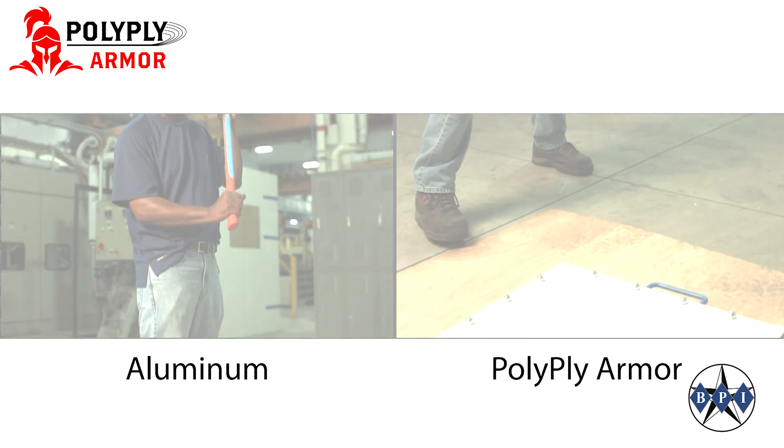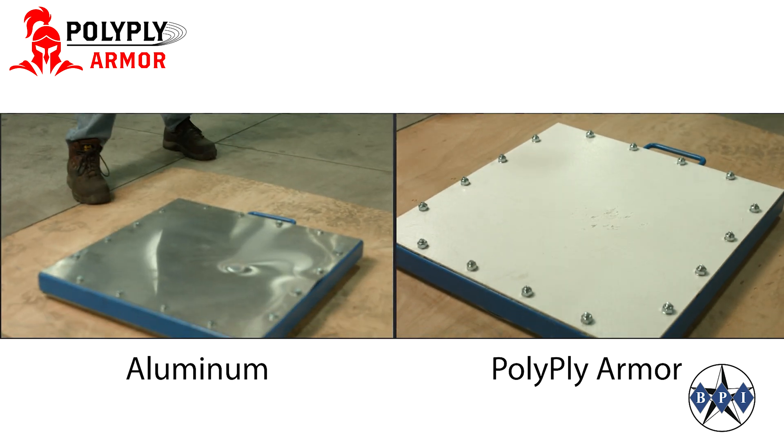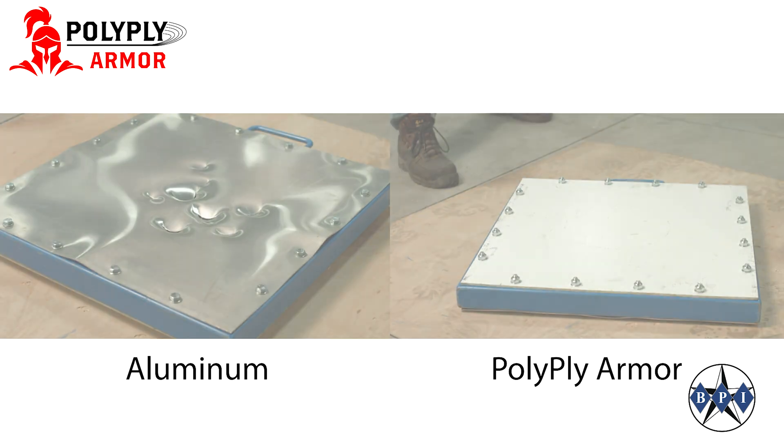And here it is versus aluminum against a sledgehammer. Again, the aluminum is no match while the PolyPlyArmor remains intact.